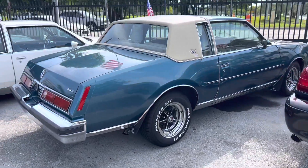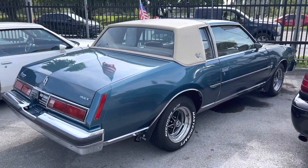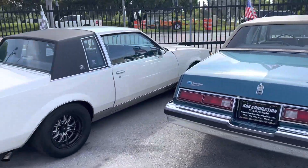An ex-show car here — '79 Regal Limited V8. That is an incredibly clean car, garage kept its entire life. That's one of a kind right there, probably won't see something like that again.